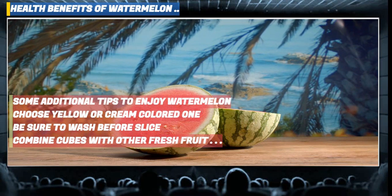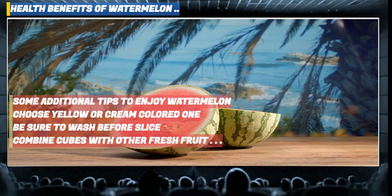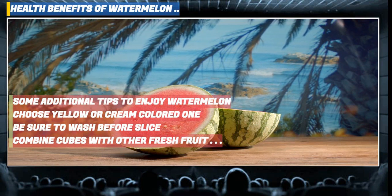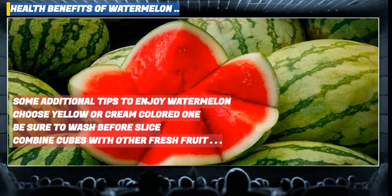Fresh watermelon is amazing. You can incorporate it into sweet and savory recipes. Tips for enjoying watermelon include combining cubes or watermelon balls with other fresh fruit in a simple fruit salad garnished with fresh mint, freshly grated ginger or shredded coconut. You can also add watermelon to a garden vegetable salad or serve over fresh greens with balsamic vinaigrette.